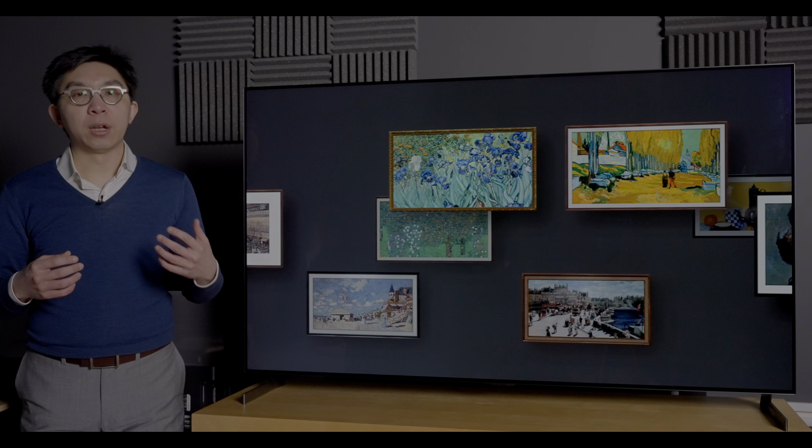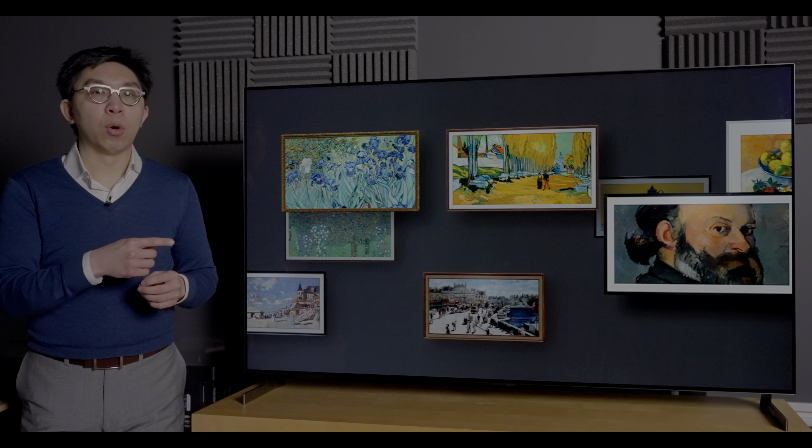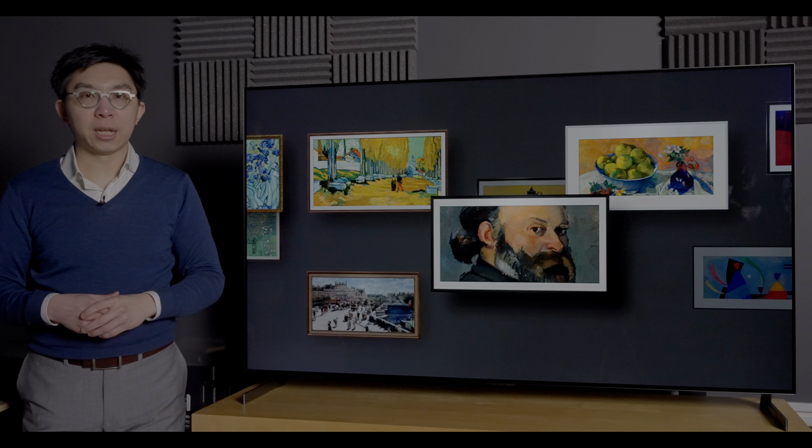To watch more of our technical OLED TV reviews, here's our playlist, and for more of our OLED TV comparisons, click here for another playlist. See you in the next video!